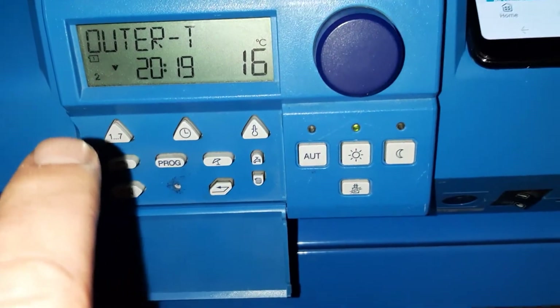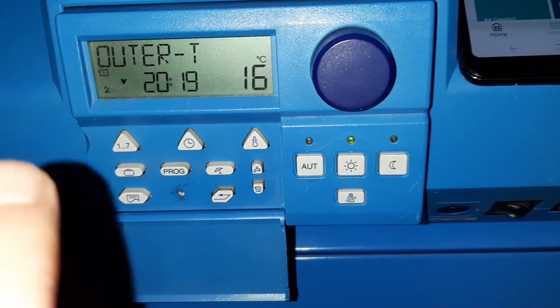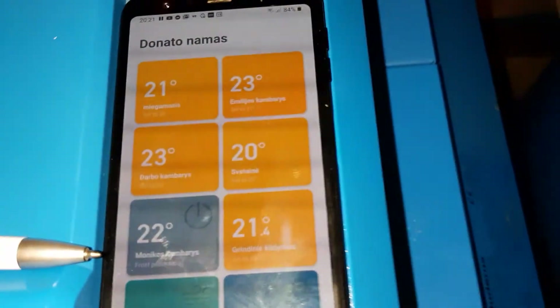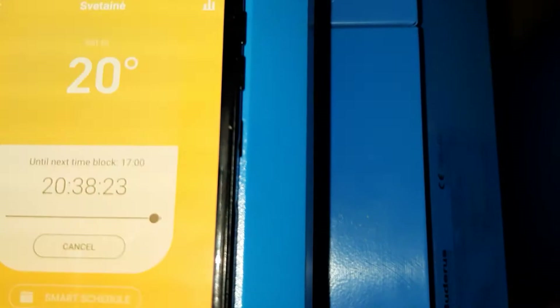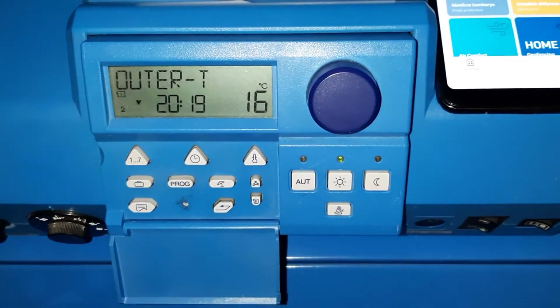And now it will work permanently, without any heat request of course, because the temperature is at least the same. You can see that there is no heat request inside, and it will work permanently unless any changes in the rooms occur.